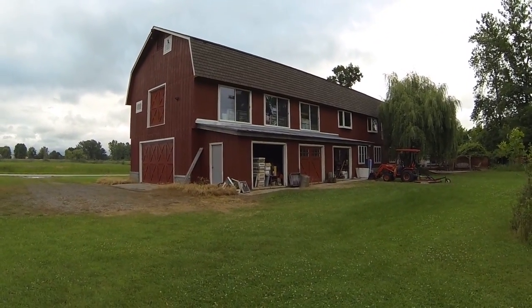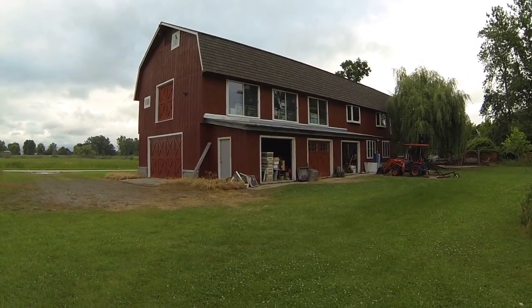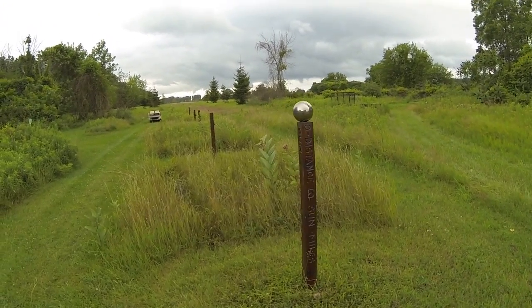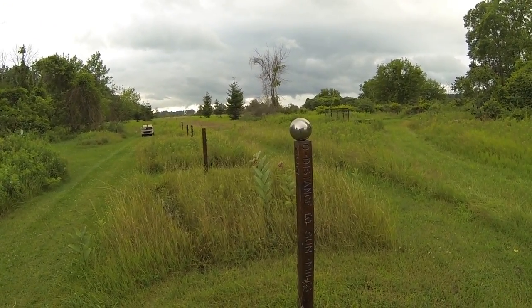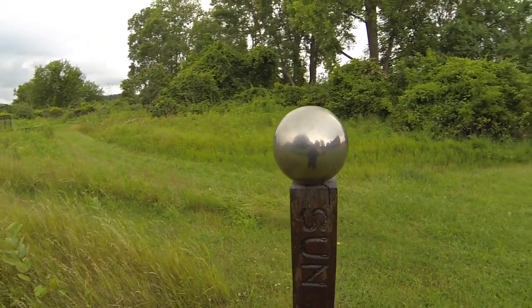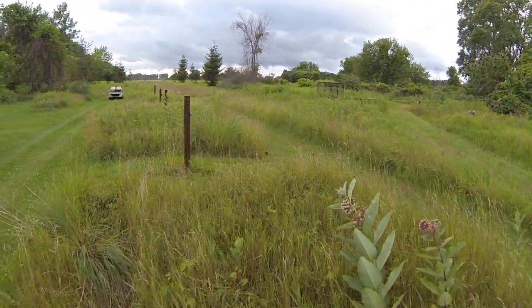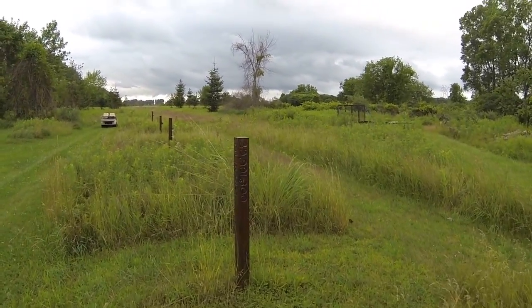I'm going to start out by showing you our barn, because when we get to Pluto, we're going to look back at the barn and you'll see how far we traveled. These posts that you see here each have one of the planets on it. The first one right in front of you is the Sun. This model is at a scale of 1 to 8 billion — that means anything in our model, if you blew it up 8 billion times, it would be the correct size.